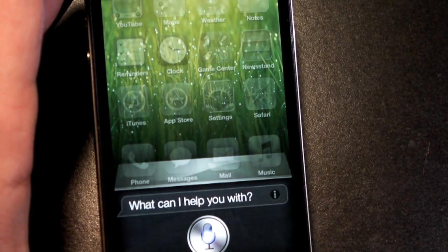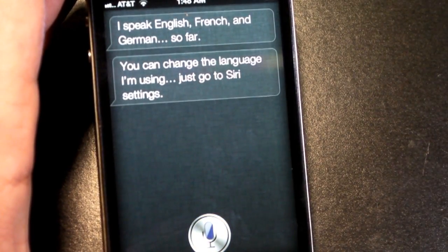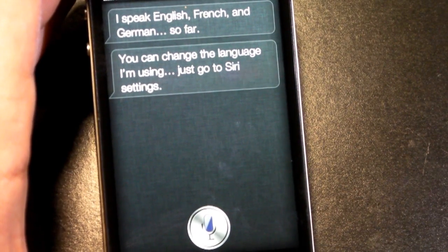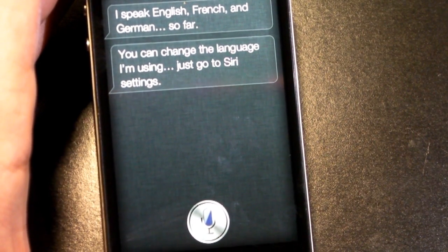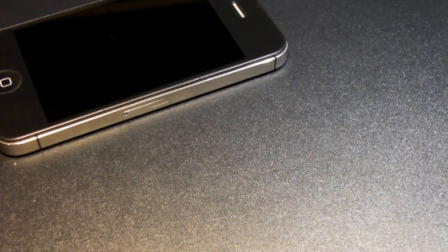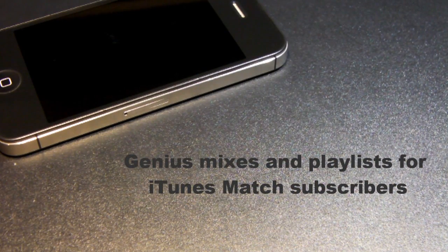Siri now speaks Japanese in iOS 5.1, which is something new. Good for all you guys who do speak Japanese.